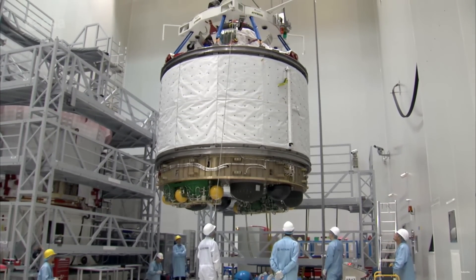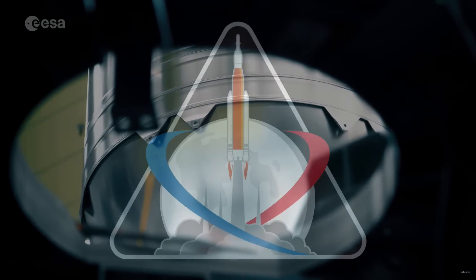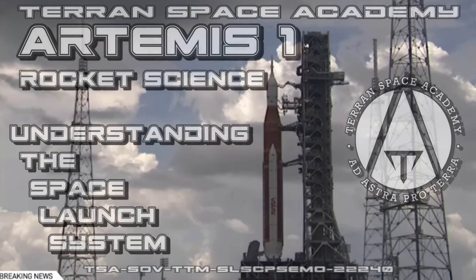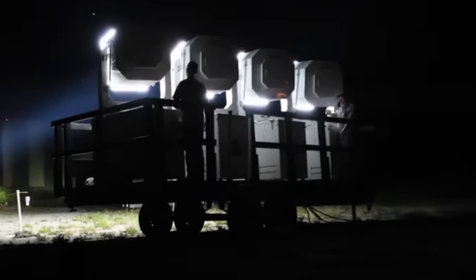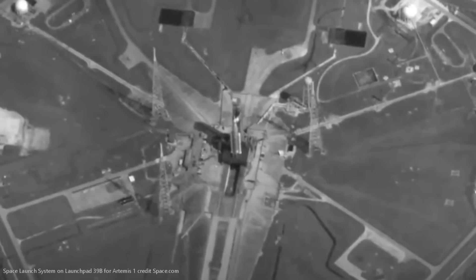I was unsure what lesson to release this week. There are several that we were working on, but in honor of the impending launch, I decided to take a close look at the Artemis I mission and the SLS rocket that will make it possible. The entire goal of Artemis is to return humans to the moon. The SLS will lift off tomorrow from Launch Complex 39B at the Kennedy Space Center — here's what it looks like today, getting ready to launch.